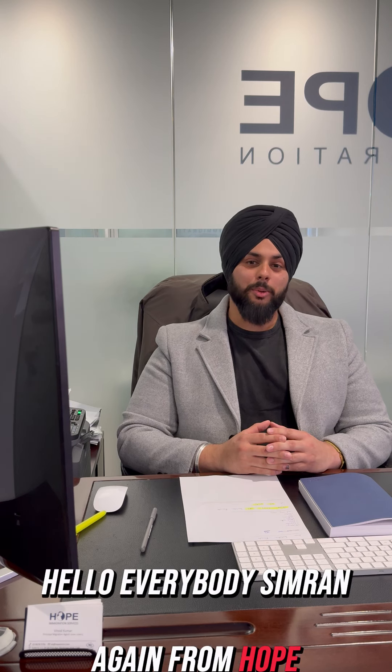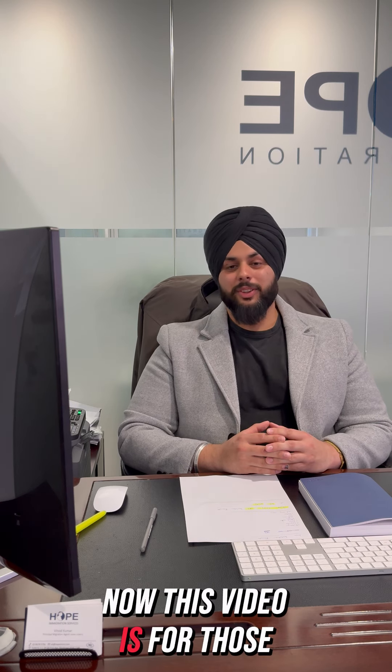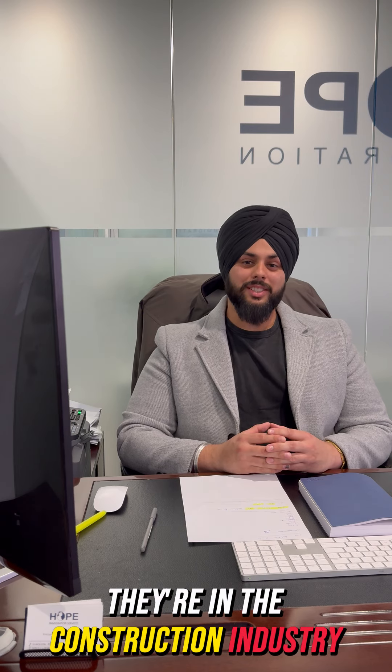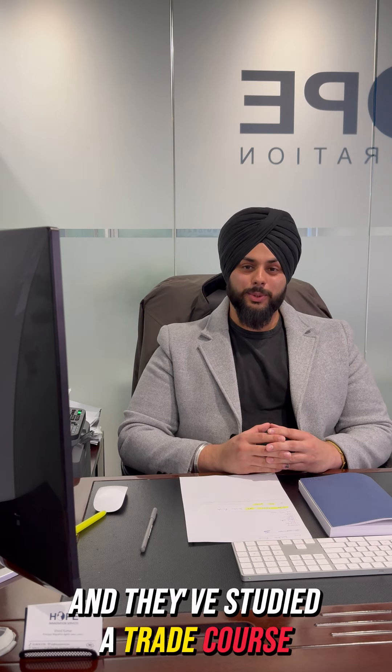Hello everybody, it's Simran again from Hope Immigration. This video is for those people who are sitting at 65 points, they're in the construction industry and they've studied a trade course.